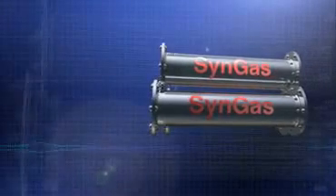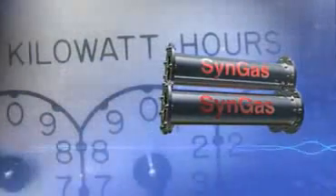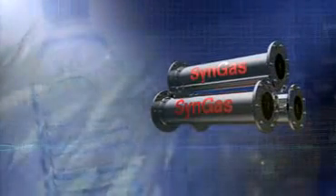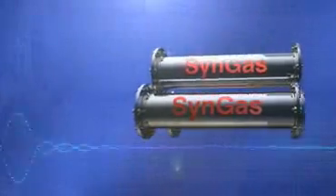The gas created by this process is known as Syngas. It's made up of a variety of gases that are used for low emission, efficient power generation, for the production of various plastics, fertilisers, explosives, and for the production of transport fuels, and for a number of other valuable uses.